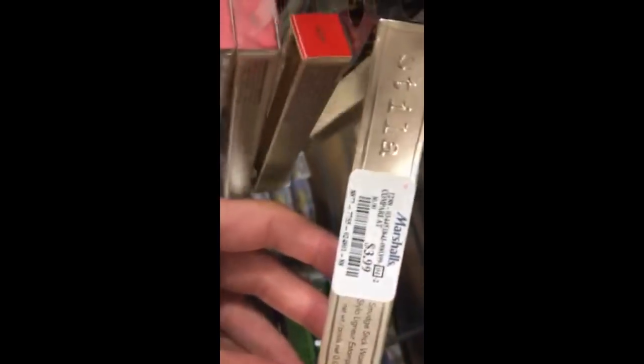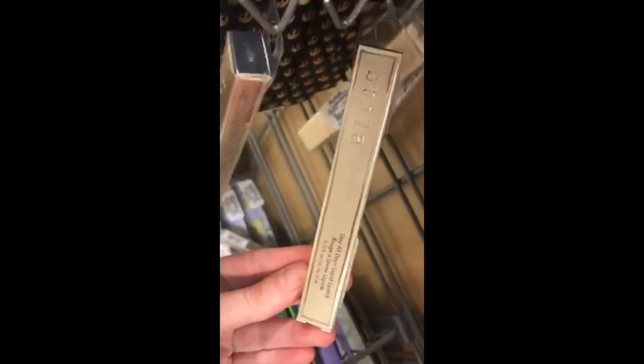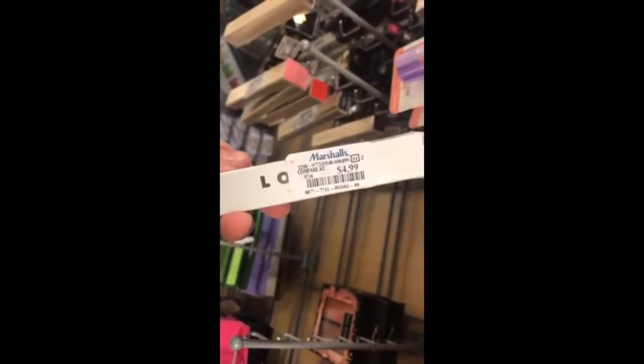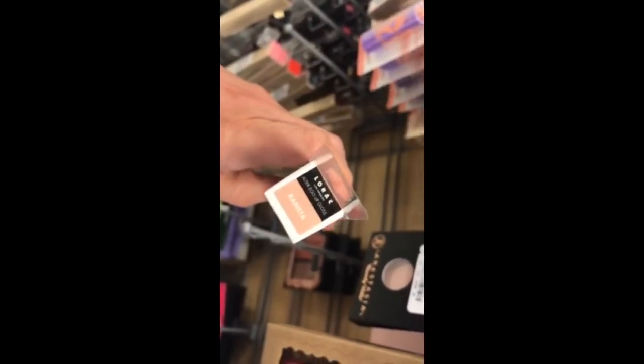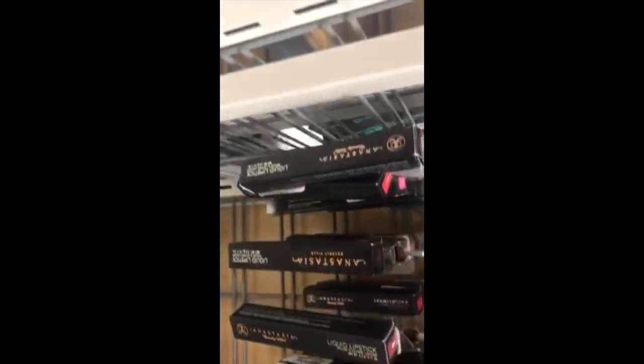Back to makeup — Stila Lip Liners for $3.99 and the Stila Waterproof Eyeliner also $3.99. I've never found a Stila Eyeliner at Marshalls or TJ Maxx before so that was exciting. Then a Stila Lipstick in the color Rico — it's like a dark purple plum — for $5.99.